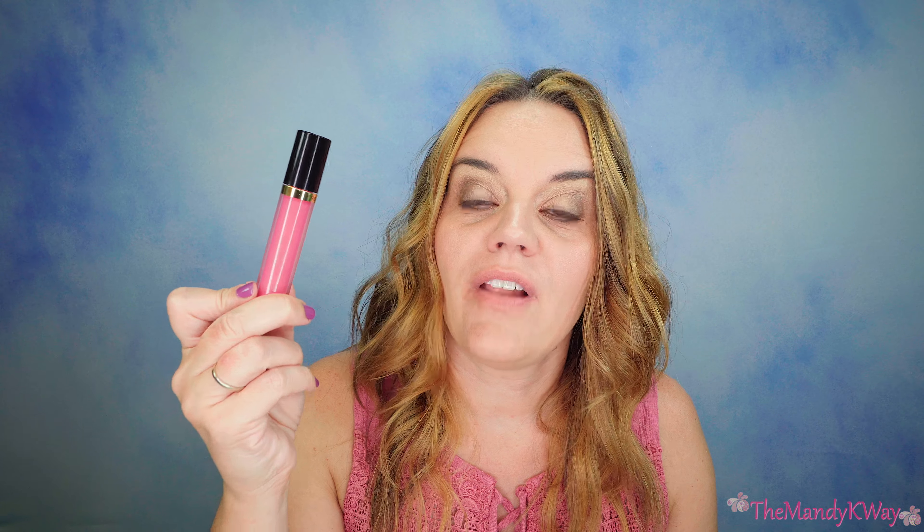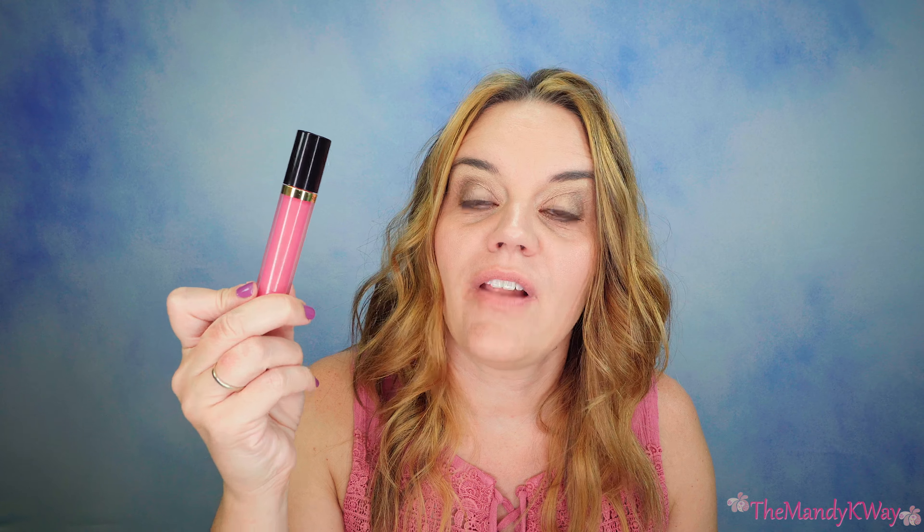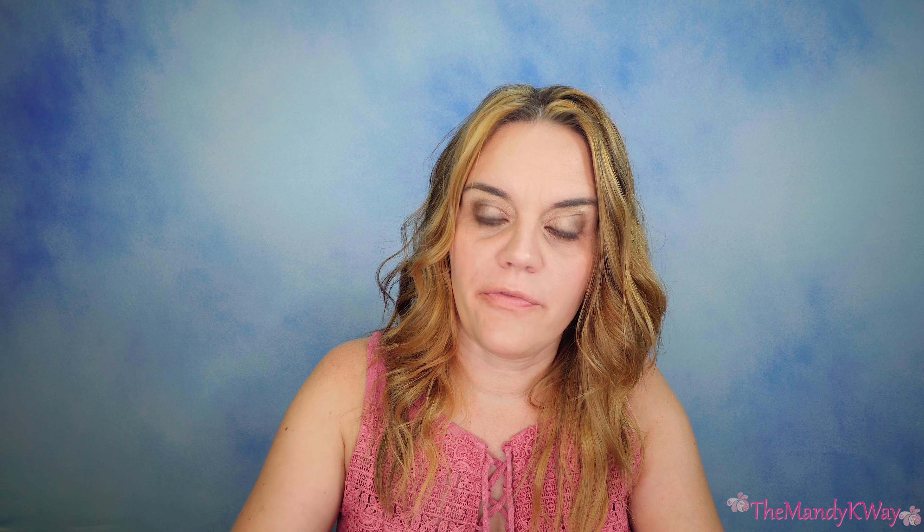So this is how the product comes from the store — it's not in any kind of packaging or anything, so it didn't tell me a whole lot about the product. So I went to Revlon's site and this is what it has to say: it's a silky gloss that boosts hydration and plumps lips with moisture and a colorful glamorous shine. It has a non-stick feel, formulated with silk-enriched moisturizers and vitamins C and E, and it has an SPF of 15, which is really nice. It comes in 12 colors and it comes with a doe foot applicator — and it does, it's just your normal applicator.